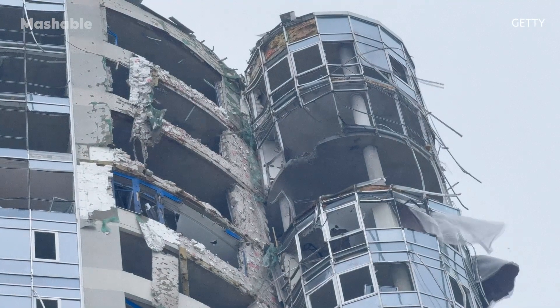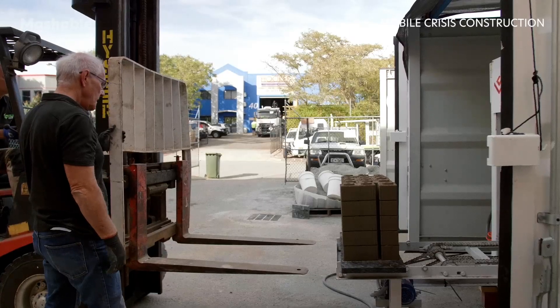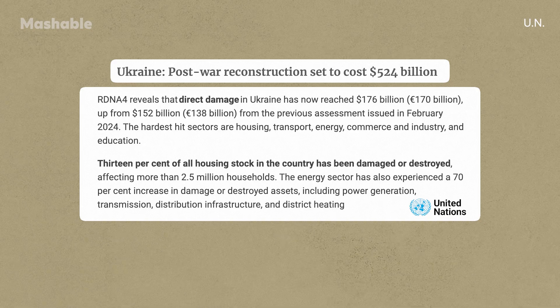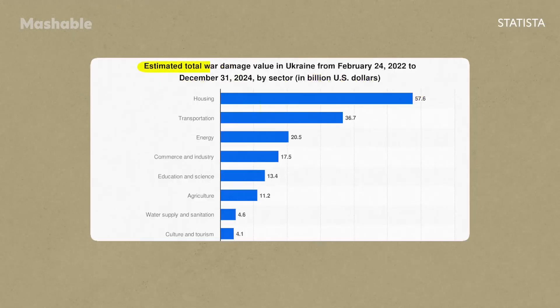Mobile Crisis Construction began operations after Russia's full-scale invasion of Ukraine in 2022, and since then has been sending mobile factories to communities destroyed by Russian shelling. The nonprofit's founders estimate that at least 50 of their machines are needed to help meet reconstruction needs, and this number will increase dramatically when the war ends. In February 2025, a UN report estimated that direct infrastructure damage in Ukraine since 2022 has reached $176 billion, with housing being the hardest-hit sector.